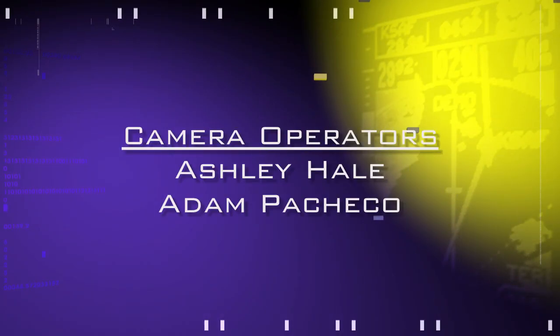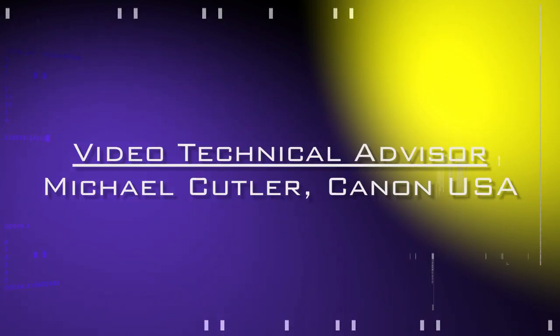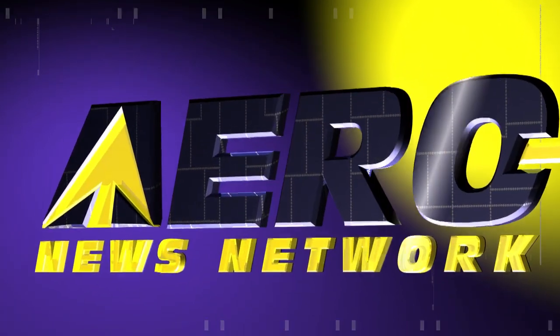AeroTV's coverage of the 57th annual AEA International Convention and Trade Show, live from Nashville, Tennessee, is brought to you in part by the following sponsors.